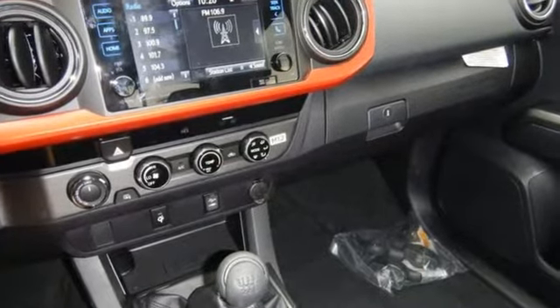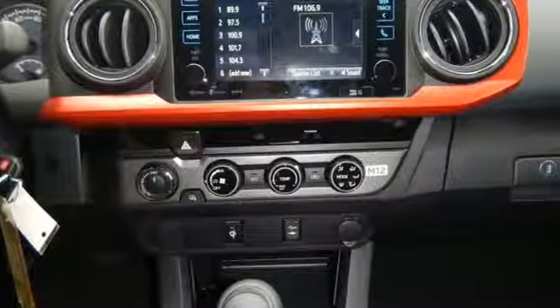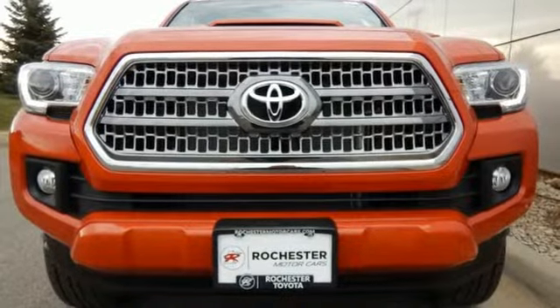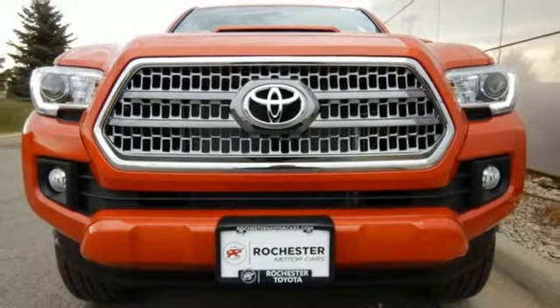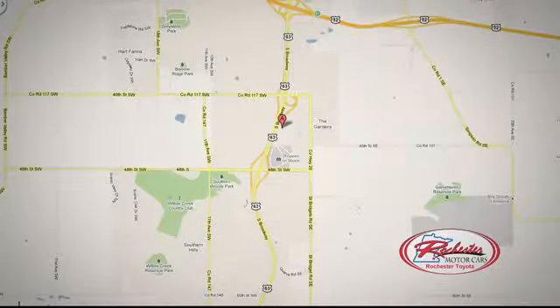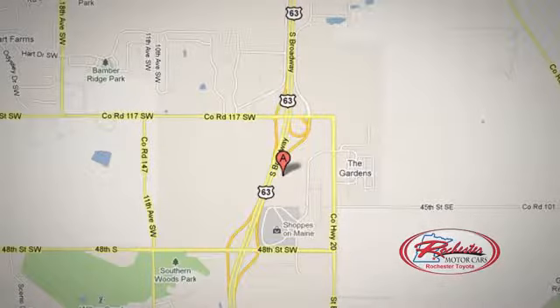If you're excited about your next getaway with the capability of this Tacoma, just think about what this truck will do for every other day of your life. Come in for a test drive. 63 South in Rochester, Minnesota. Stop in today — we're conveniently located between 40th Street and 48th Street Southeast on Highway 63.